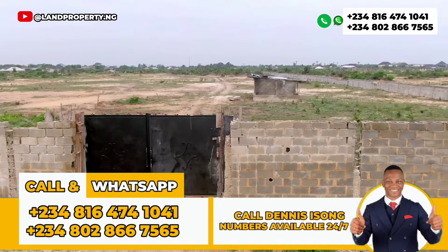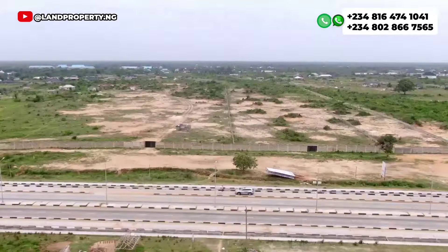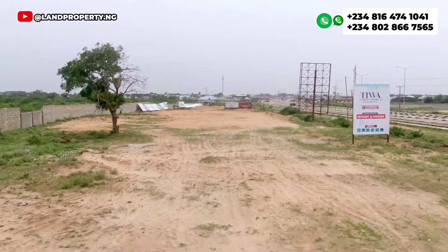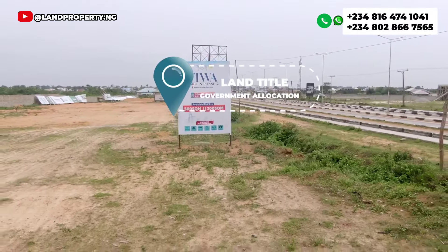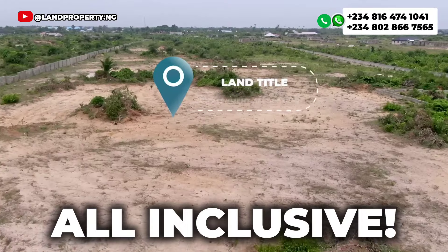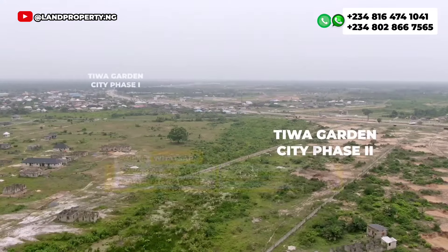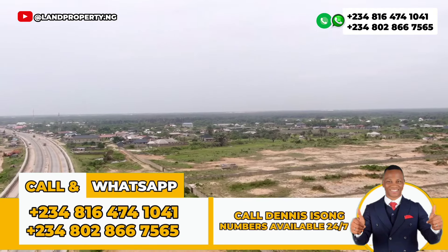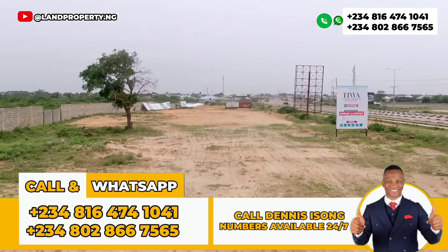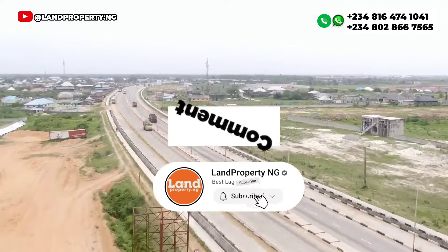This offer will not last long — this is the best time to take advantage now. The price is all-inclusive; you are not paying any extra amount. Don't leave this video without copying the number on the screen and calling. Let's do this together — I'm waiting for your call. My name is Dennis Isong.